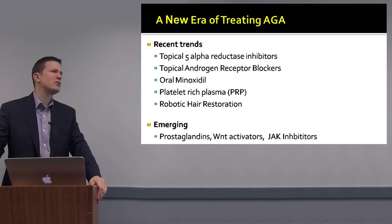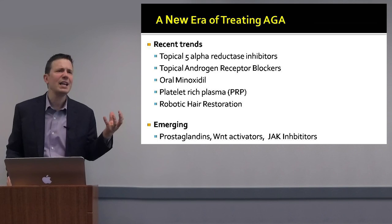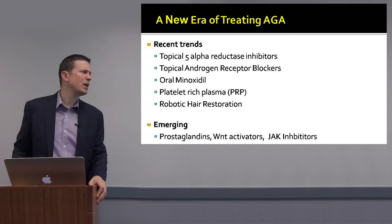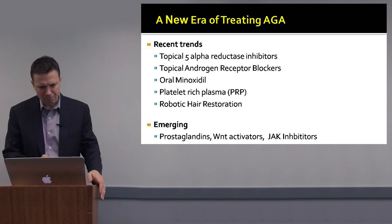We have these emerging treatments for androgenetic alopecia: topical androgen receptor blockers, 5-alpha reductase inhibitors, minoxidil, PRP, and the prostaglandin pathway. There are also preclinical studies of Wnt activators — a company called Samumed is studying these. And JAK inhibitors, well known for alopecia areata, are also being studied by Claris for any potential role in androgenetic alopecia.